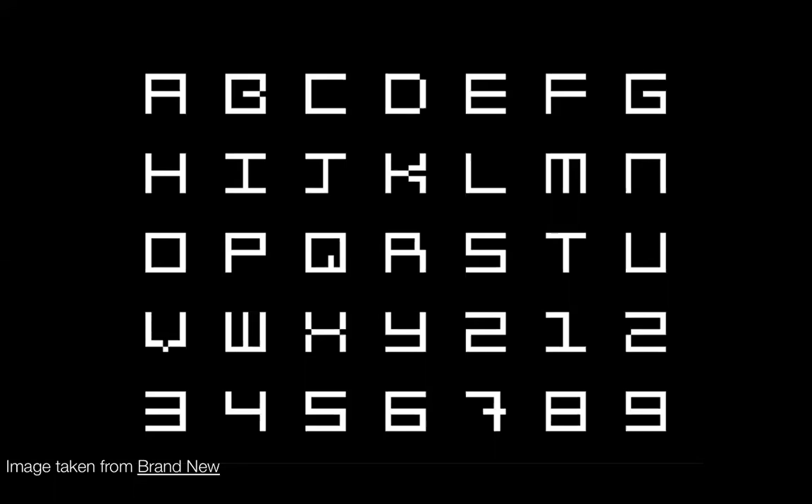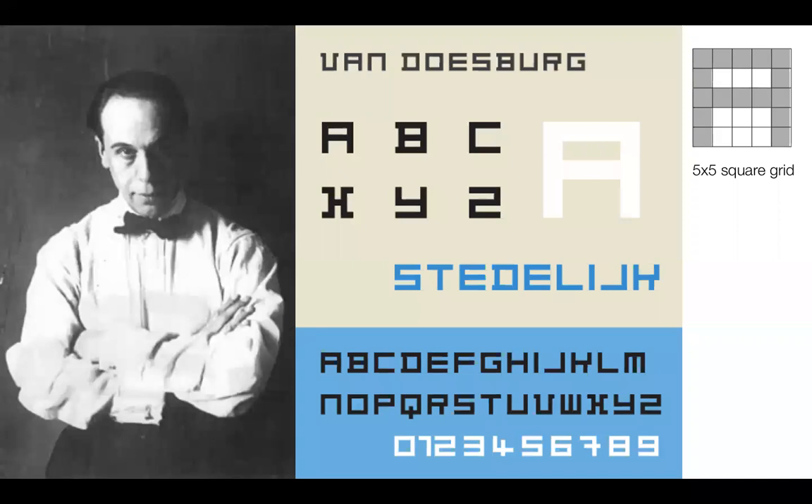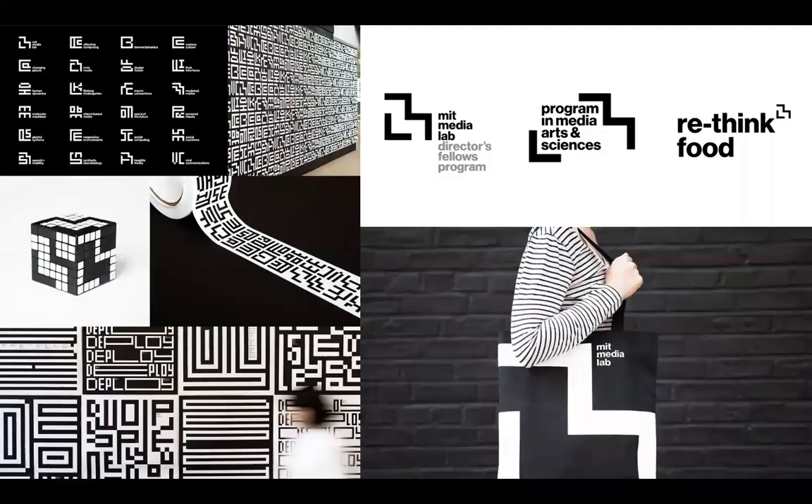An entire typeface was also designed using that same grid. Given the heavy constraints, this design system is extremely plain: a black and white color palette, rectilinear forms dictated by a grid, and the use of Helvetica all work together to create an identity heavily based on the principles of the International Style. The designs are also incredibly similar to the work of the De Stijl designer Theo van Doesburg. Van Doesburg designed a typeface in 1917 that used a five-by-five square grid, very similar to the typeface created for the MIT Media Lab.